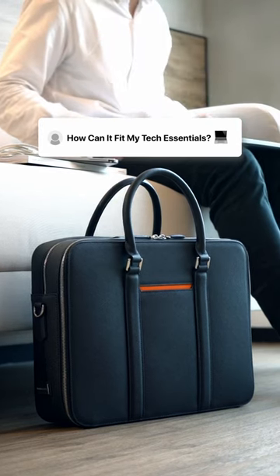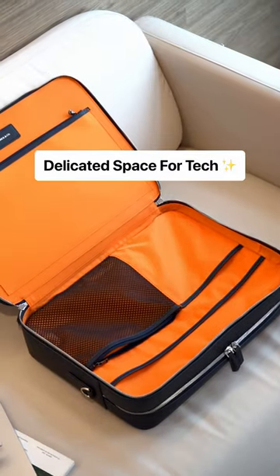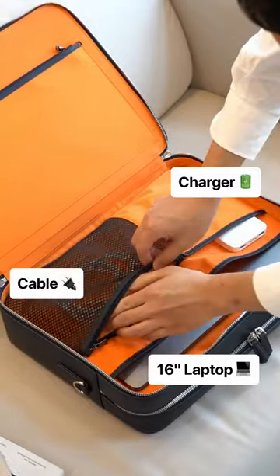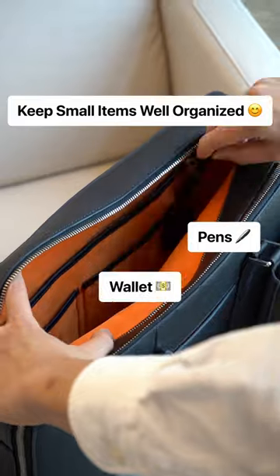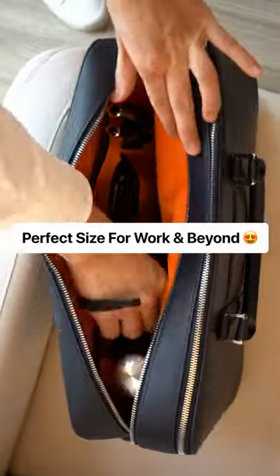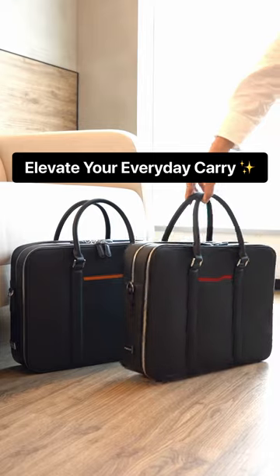Do you carry a lot to work and need a bag to hold them all? The Manhattan briefcase has a dedicated compartment for all your small tech accessories and keeps them neat and organized. It has larger storage than other generic briefcases, so it's perfect for your work and after-work activities. Check it out and get an upgrade now!